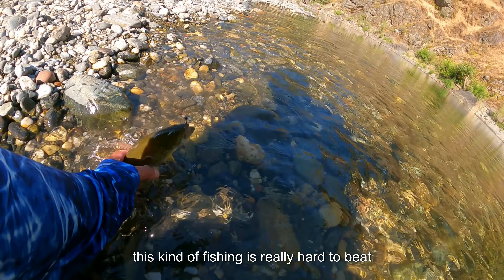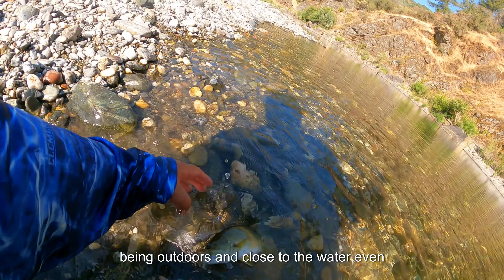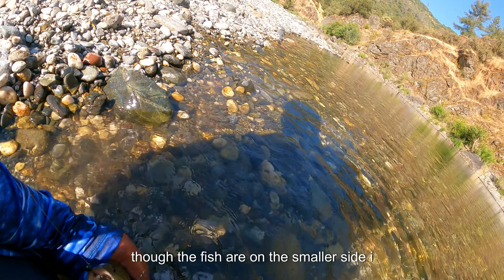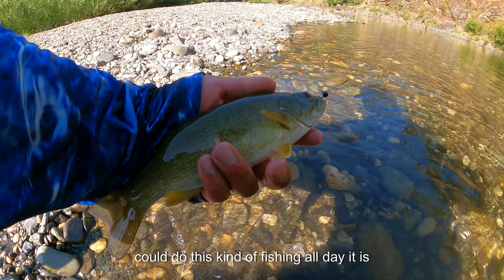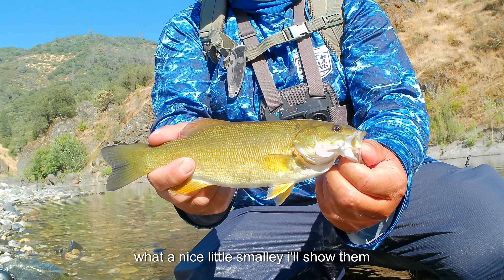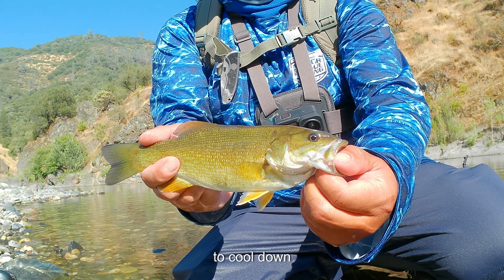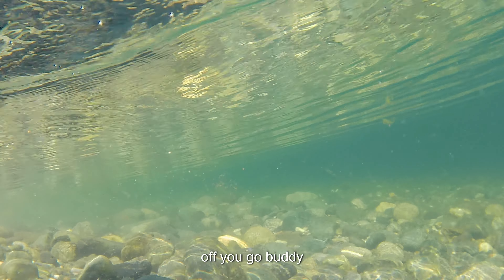Targeting smallmouth bass in small rivers is among one of my favorite summer pastimes. This kind of fishing is really hard to beat in my opinion — just being outdoors and close to the water. Even though the fish are on the smaller side, I could do this kind of fishing all day. What a nice little smallie. I'll show him to you guys real quick as the camera needs to cool down. Off you go buddy.